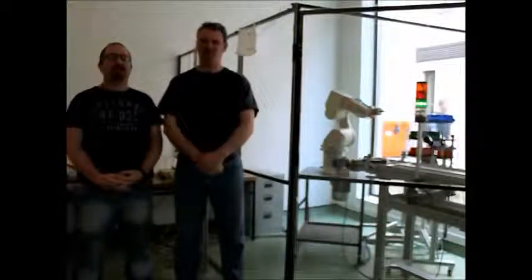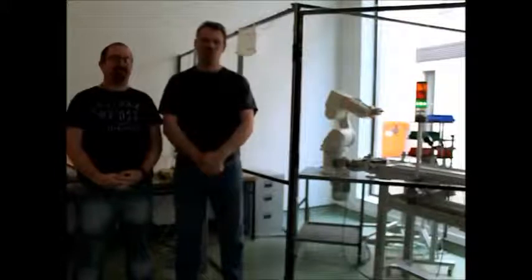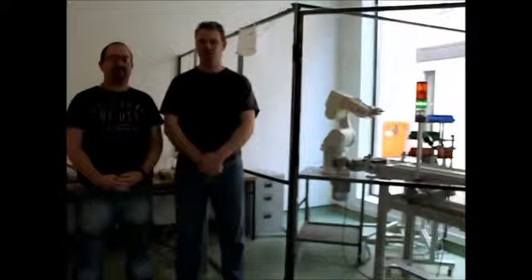Hello, my name is Patrick McGuinness, this is Rory Ryan. We are here to give a brief demonstration of our final year project, the AHS, which is Automated Interior Handling System.